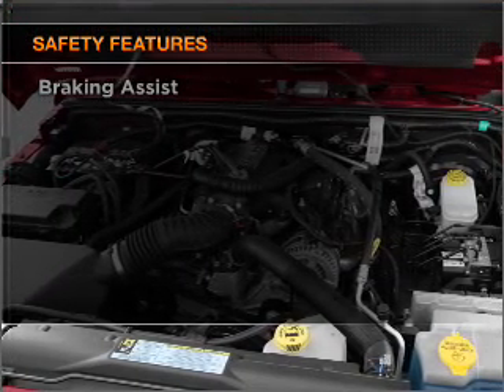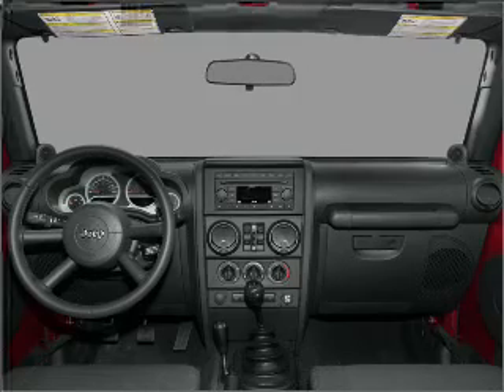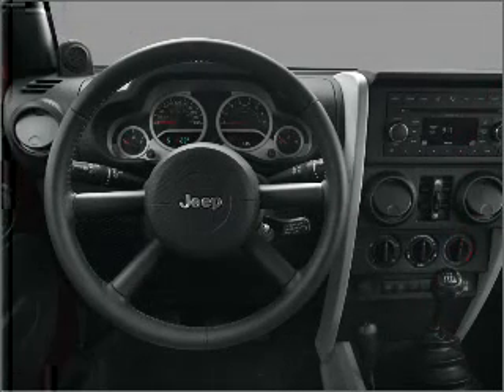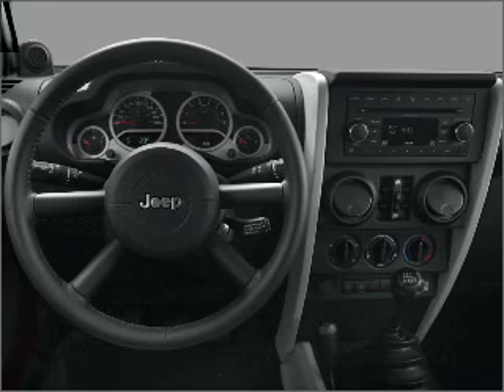rest assured knowing that these top safety components are included: front ventilated disc brakes, passenger airbag, and stability control. Call today to schedule a test drive.